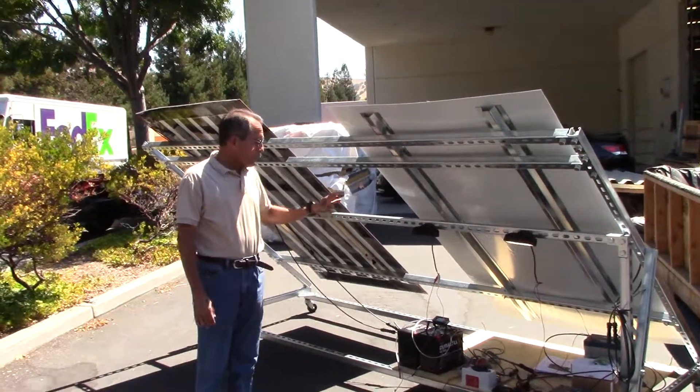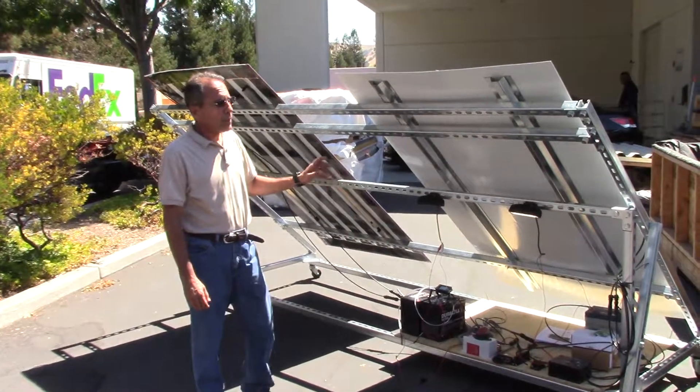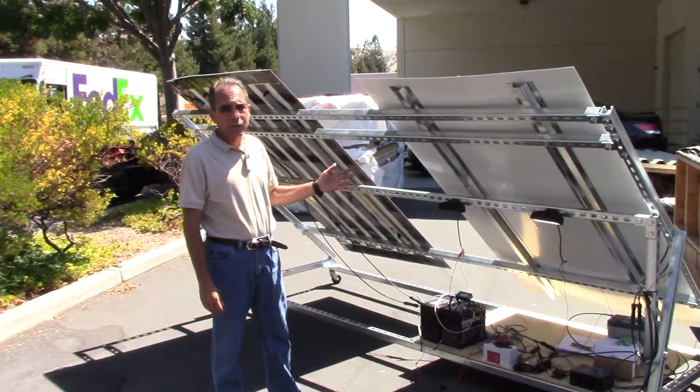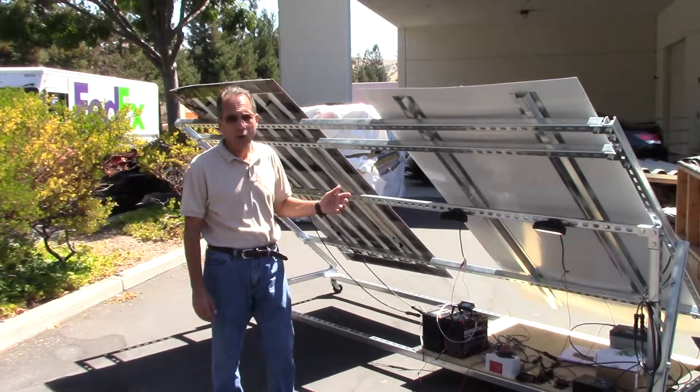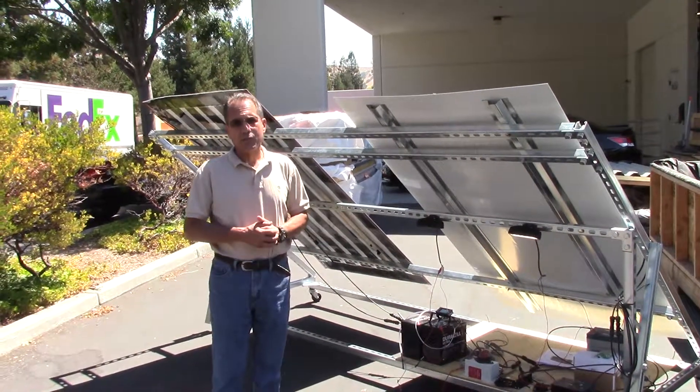What we've done here is we're comparing two different system approaches. One of them uses max power point tracking with a 72-cell module that produces about 40 volts and roughly 8.5 amps of current.